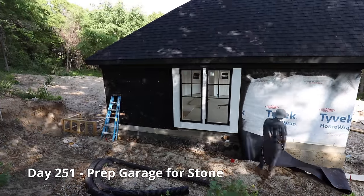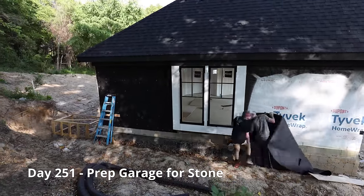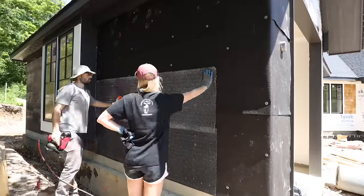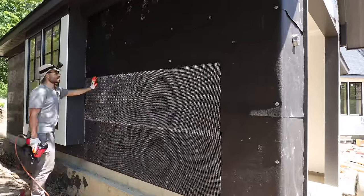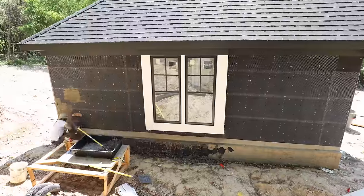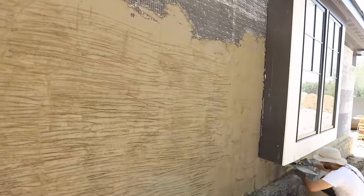We are preparing the side of the garage for the stone. Once the scratch coat layer has dried, we begin to adhere the stone.